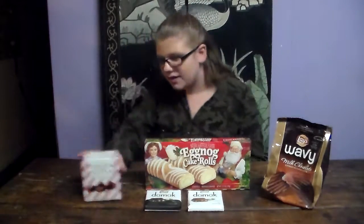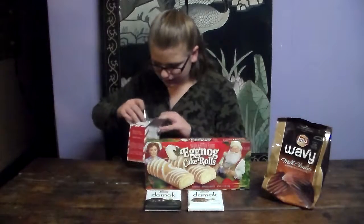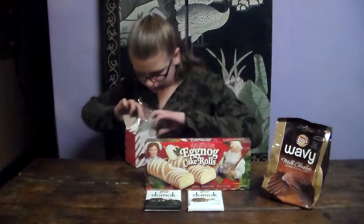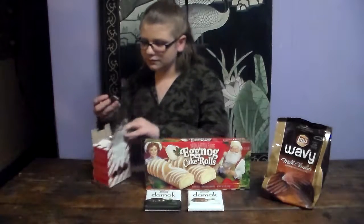Let's get started. So first what I want to try is these Cocoa Truffles. I'm assuming they're all the same. They look like little Hershey Kisses, kind of.